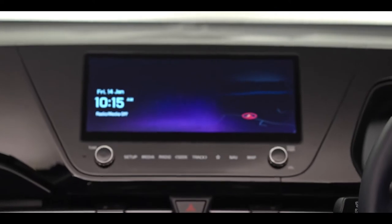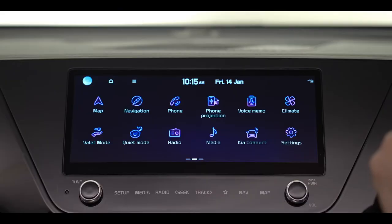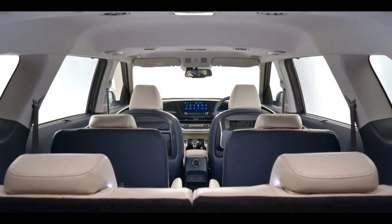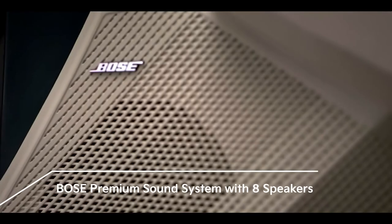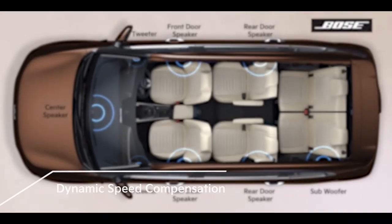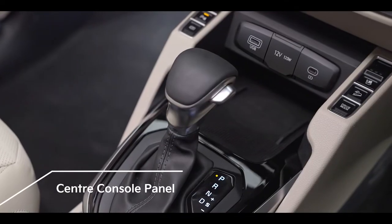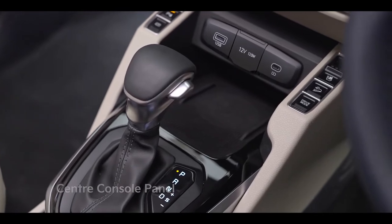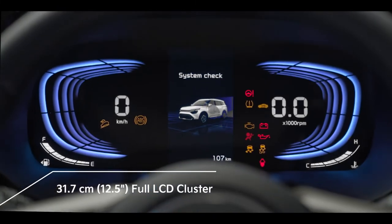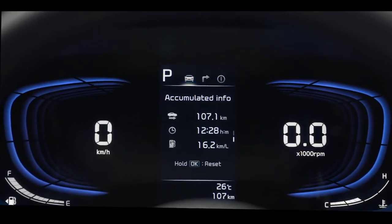Currents comes with a 10.25-inch HD touchscreen navigation with next-generation connected car technology — Kia Connect. Dynamic crystal-clear sound is heard from any spot within the cabin with the 8-speaker Bose premium sound system, which features dynamic speed compensation that monitors engine and wind noise and automatically adjusts the sound. Buttons on the center console are conveniently placed to allow operation without losing sight of the road. The newly designed 12.5-inch full-segment LCD cluster with a 4.2-inch multi-information display is the best way to monitor the car while driving.